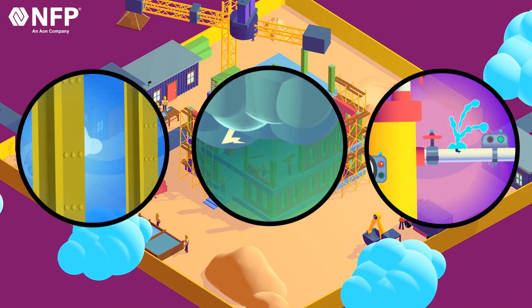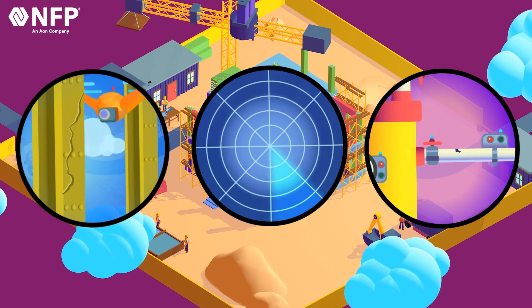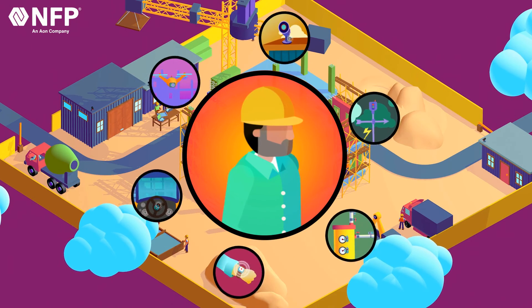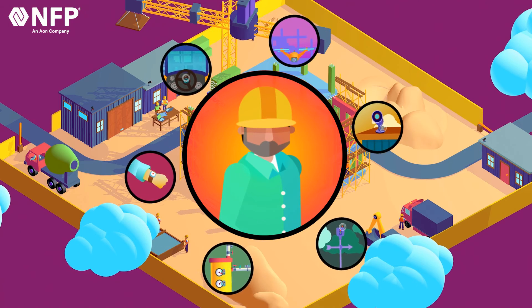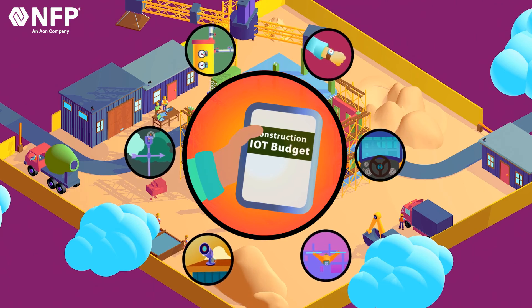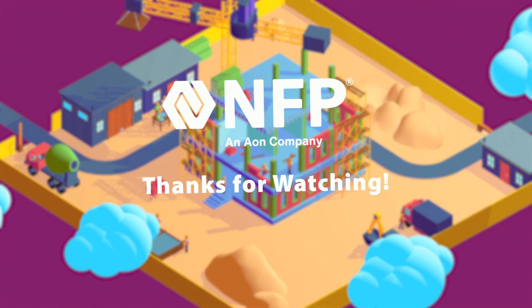Working in construction comes with day-to-day risks that need to be managed, and IoT can help improve construction operations and worker safety. Further, the insurance sector is beginning to not only see the benefits of these IoT backbone component parts, but they are starting to help cover the costs to put these risk-reducing solutions on your job site. Thanks for watching.